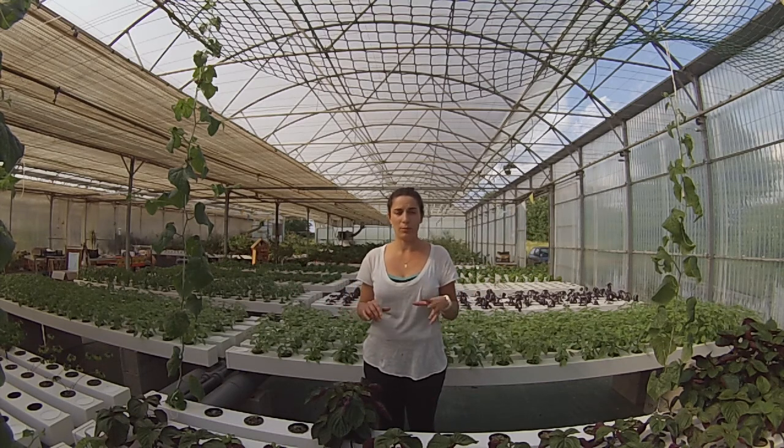So the chefs are looking for products — fresh products, very tasty products, and good-looking products. This is all we can bring them with a hydroponic solution.